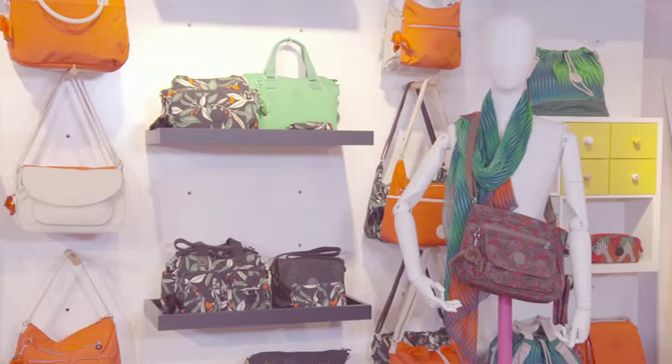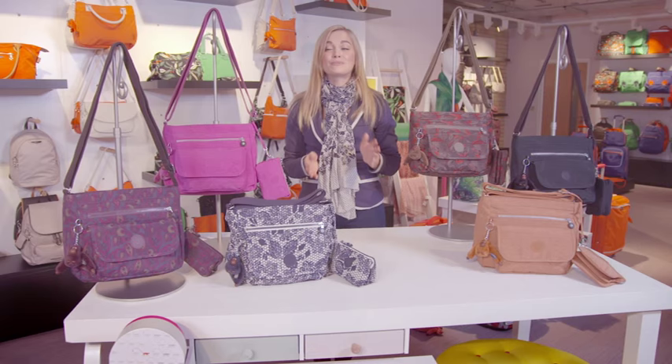Welcome to the London Kipling Showroom. I'm so thrilled that we can bring to you right now our today's special value for the 2nd of December.